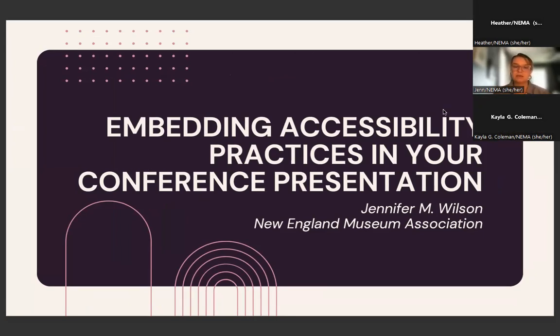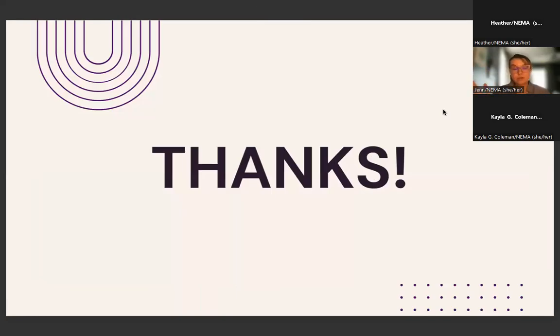Thanks so much for joining us for today's presentation on embedding accessibility practices into your conference presentation. This is one of NEMA's values and something that we're always striving for — this is a better practice situation, something that as an organization, as a field, there's always work that we can be doing. Thank you for being a conference speaker. Our conference is as good as the presentations, panels, sessions, and workshops submitted every year. This is a record-breaking submission year for us — we had 132 sessions proposed, and we're capping out at about 85 this year.